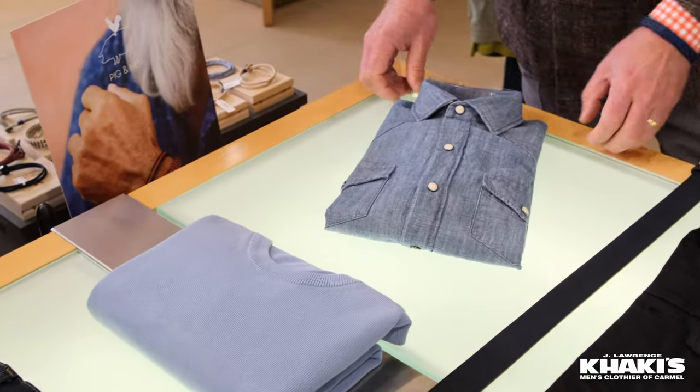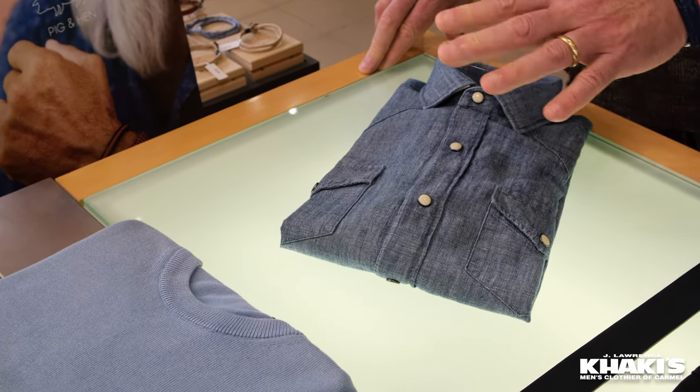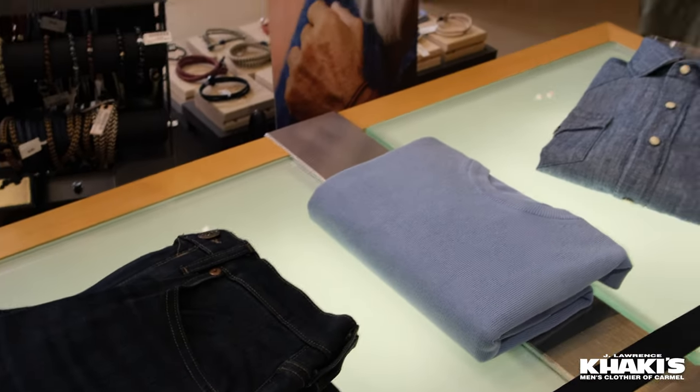And how about this shirt from Eleventy of Italy? It is a beautiful shirt with the snap front Western style, crew neck, and denim jeans. And my jacket today — peak lapel, double breasted, six to two — perfect with Isaia.